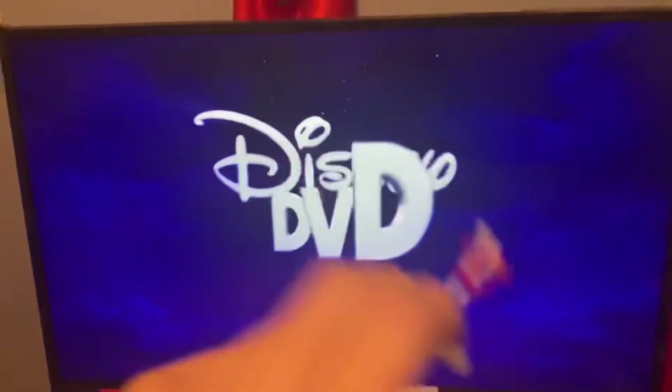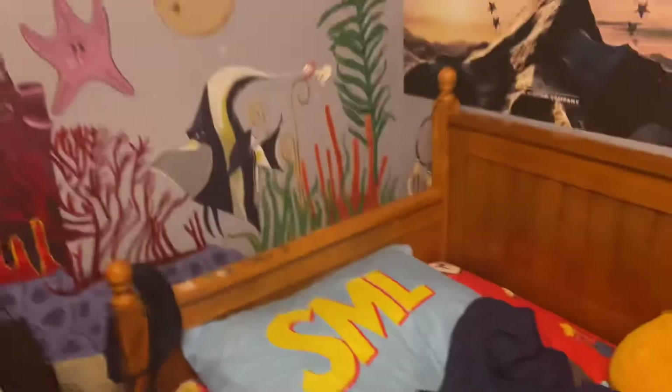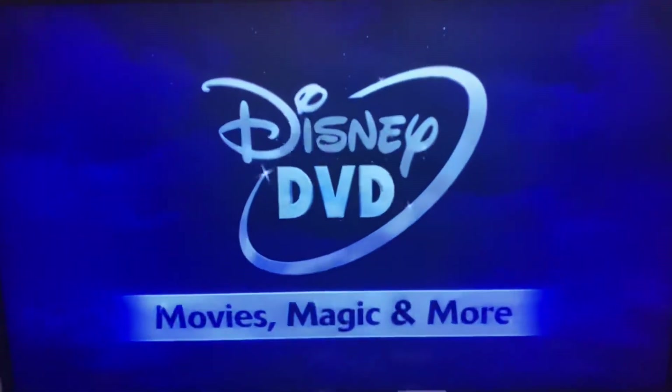Oh no, it wasn't nice. No, no, not this logo, no. No, don't go past the text. Don't shut it. Don't do it. Don't shut it. Don't do it. Don't...